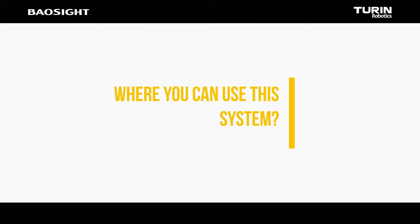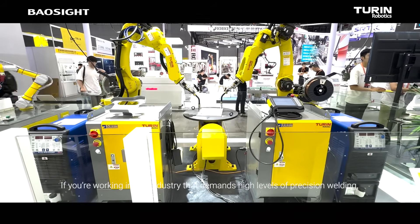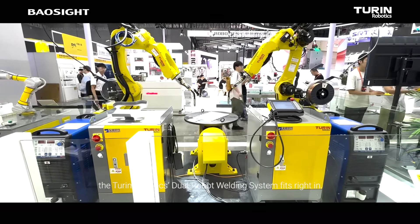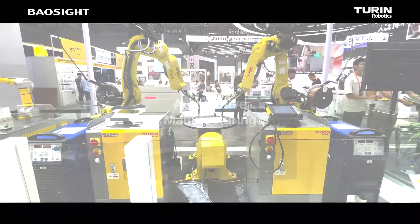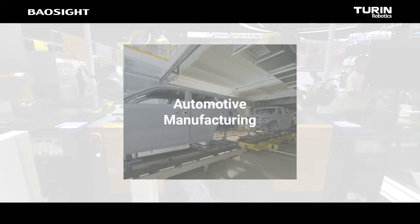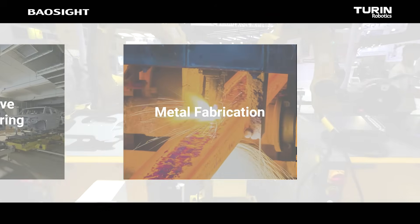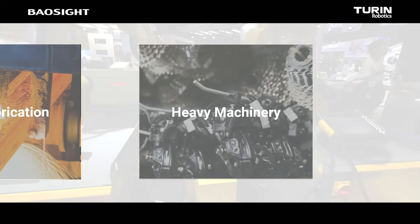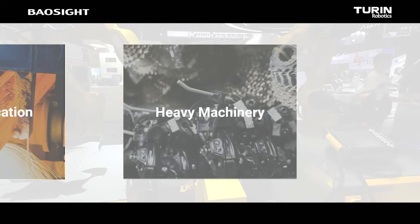Where you can use this system? If you're working in any industry that demands high levels of precision welding, the Turin Robotics Dual Robot Welding System fits right in. Key industries include automotive manufacturing — synchronized welding for car frames and parts — metal fabrication — fast, precise welding on a range of metal parts — and heavy machinery — handling large, complex welds on industrial equipment.